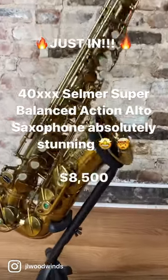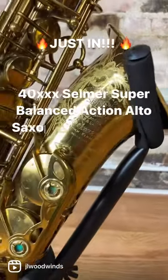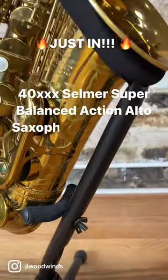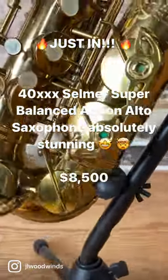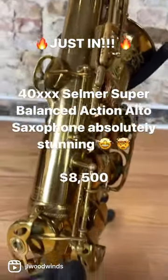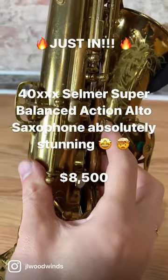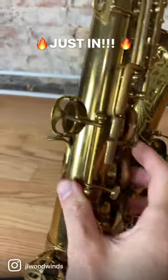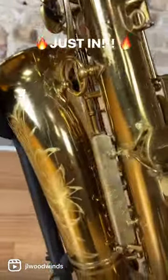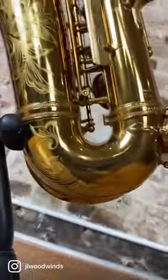Happy Friday to all my sax friends out there! Check out this incredible Super Balance Action alto that just came in — it's a 40,000 serial number. As you can tell from this video, it's really crispy original cellulose lacquer in amazing condition. All Pisoni professional pads in great condition with plenty of life in them. We've already combed through it in the shop and it really plays great — has a huge sound.